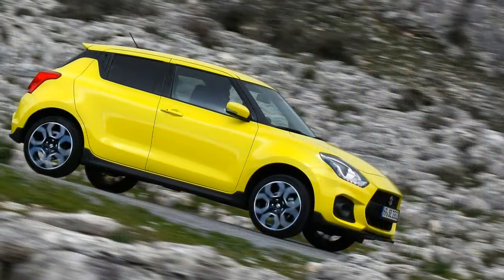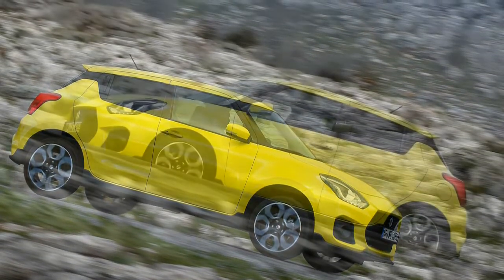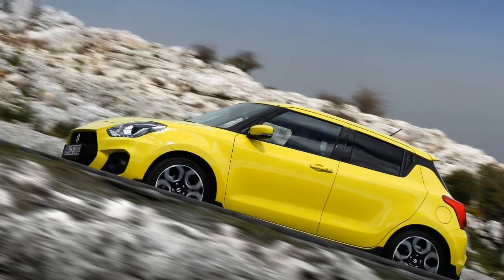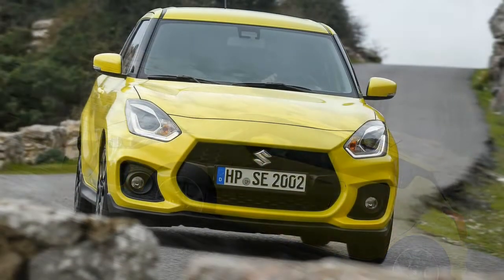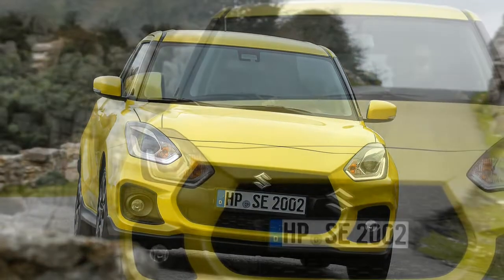The good points of the 2018 Suzuki Swift Sport: loads of fun, abundant torque, delightful manual transmission. The bad points: cheap interior aesthetics, and we can't acquire one in the US.